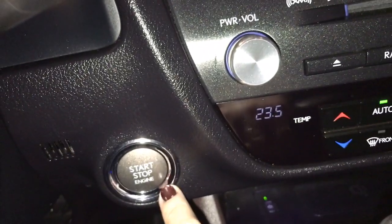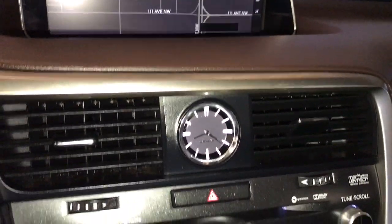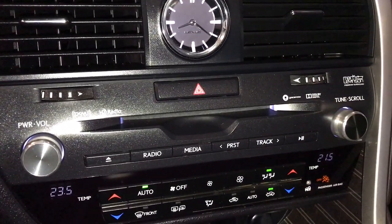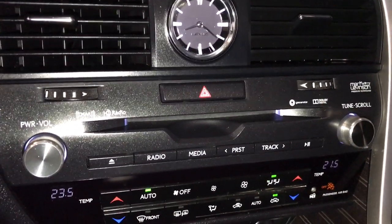Cruise control, engine start-stop, 12.3-inch screen display, analog clock, and a 15-speaker Mark Levinson audio system with AM, FM, satellite radio and CD player.